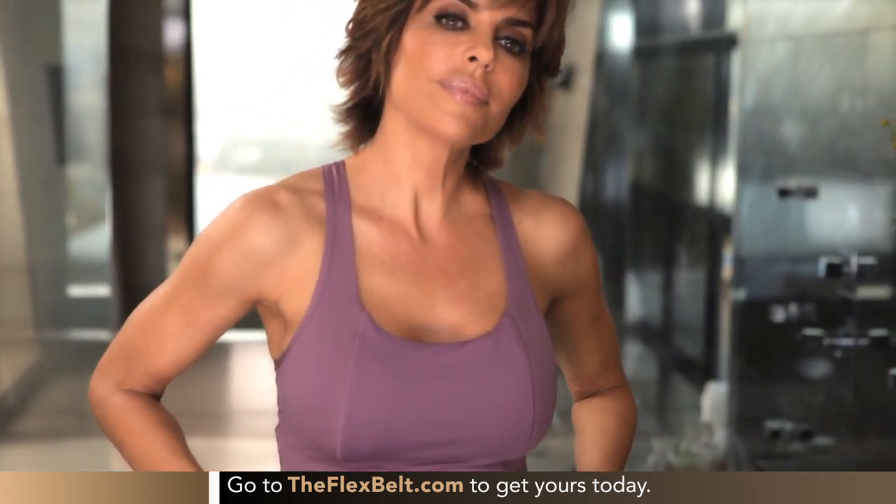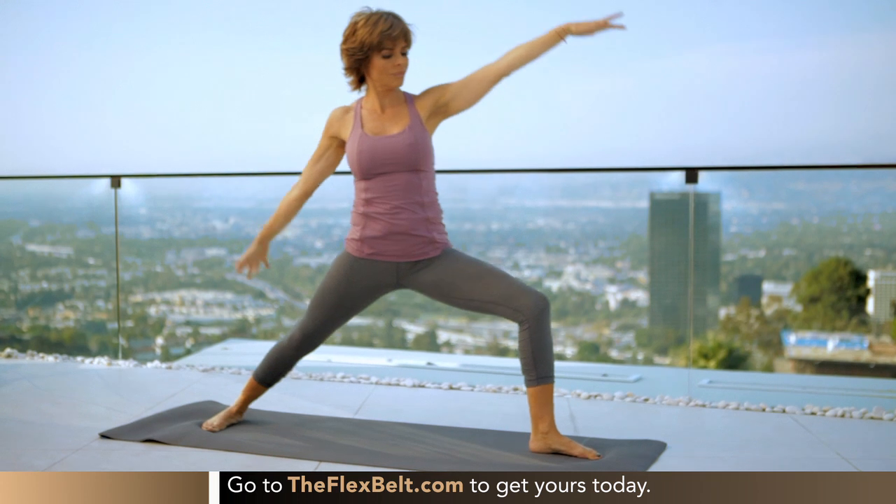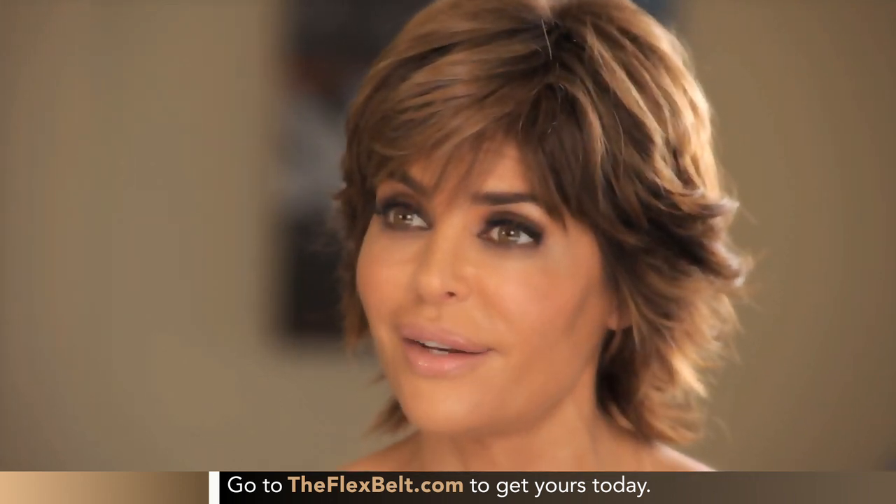My fans know me well enough. They know how hard I work. They know I would never stand behind a product that I didn't believe in 100%. And I believe in the Flex Belt because it works. This does what it says. I would never tell you to use something that was a bunch of hooey — I don't care how much money I would make from it. So here I am telling you: if you'd like to try it, it works. I wear it every day and my abs are there to show for it.